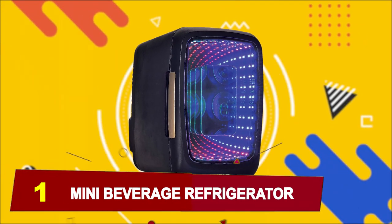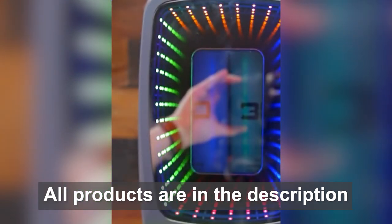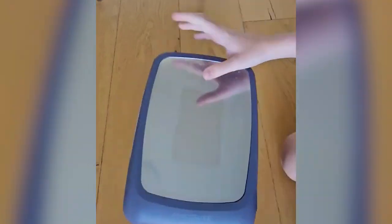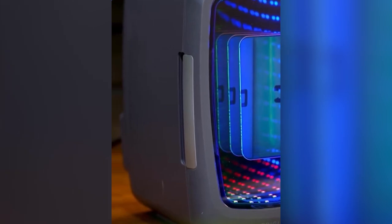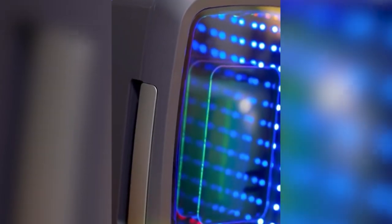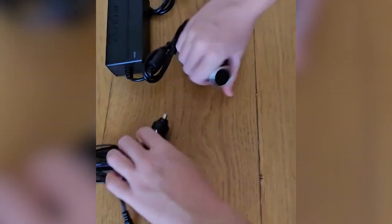And at number 1, we have a Mini Beverage Refrigerator. Keep your drinks and snacks close at hand for uninterrupted gameplay. Featuring cool LED-colored lighting and a large see-through door, this fridge holds 6 cans or 4 liters with a convenient shelf inside. Its compact, portable design includes a top handle for easy transport. The heavy-duty locking latch and door hinge ensures it stays secure and doesn't scratch your furniture. The thermoelectric cooling system is powered by a 110-volt wall outlet, providing quiet and efficient cooling of up to 20 degrees Fahrenheit below room temperature. It also heats and can be plugged into a 12-volt car adapter or home outlet, with both cords included for convenience.